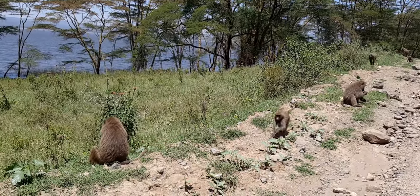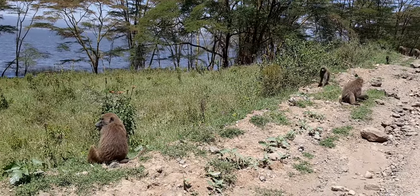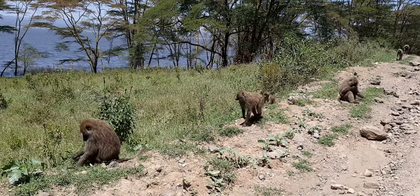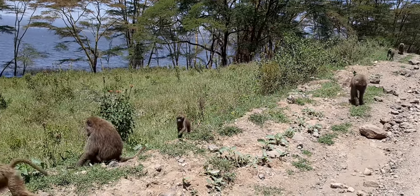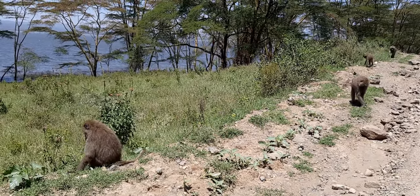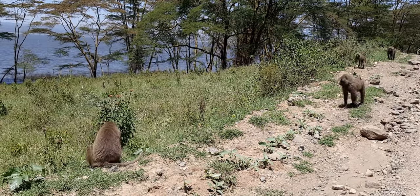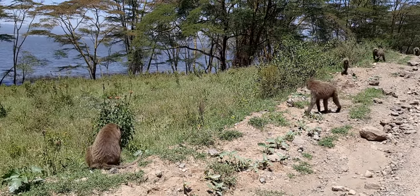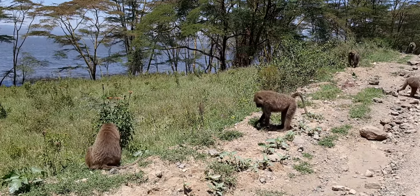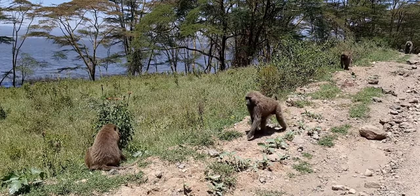These are the olive savannah baboons. They travel in big numbers — a big troop can go up to 300 individuals, and they forage while walking, as you can see. They stop, they pick some of the leaves, dig the tubers, chew the stolons which will be having some sugar in it — sweet.